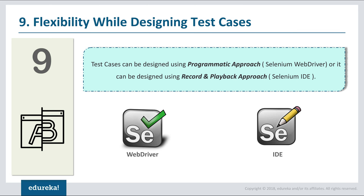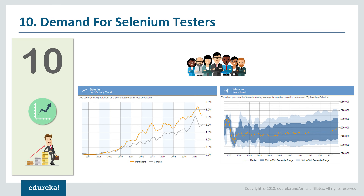The ninth reason why you should learn Selenium is the flexibility you get when designing test cases. You have the flexibility to design it either via programming logic using WebDriver, or via the record-and-playback feature provided by the IDE. If you are a technical person who prefers writing code, you can use WebDriver. If you are non-technical, you can use IDE to record your tests and export the logic to an equivalent programming language of your choice.